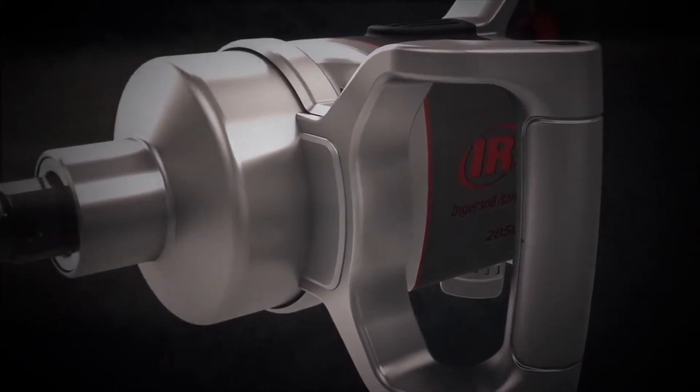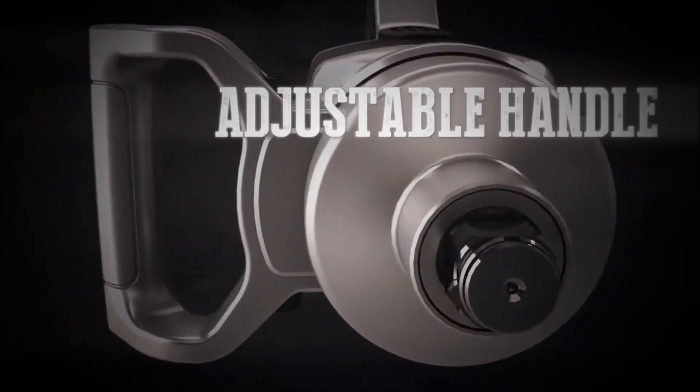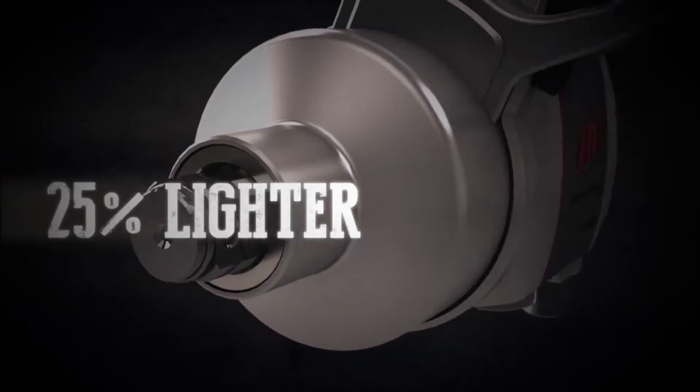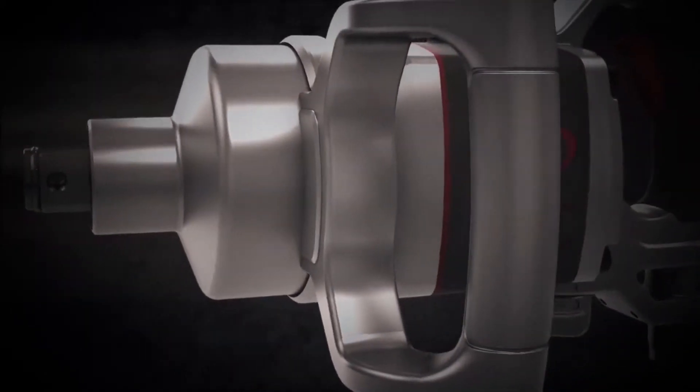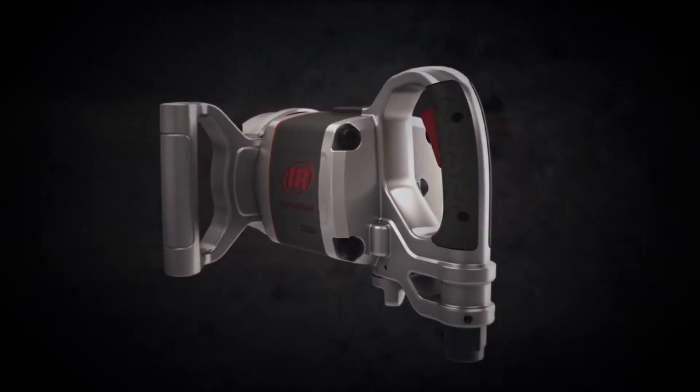Lightweight materials make the 2850 Max a more ergonomically designed 1-inch impact wrench. No more heavy, hard-to-maneuver tools. At 25% lighter than our most popular 1-inch impact wrench, you can use it for longer periods with less fatigue.